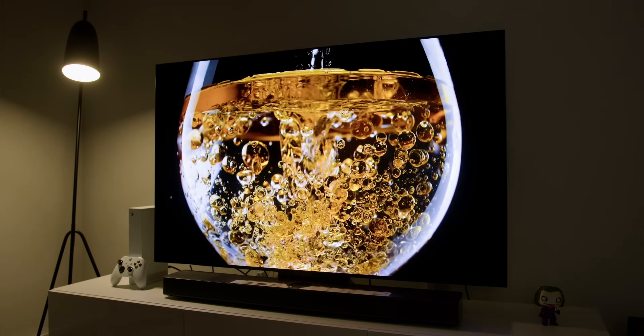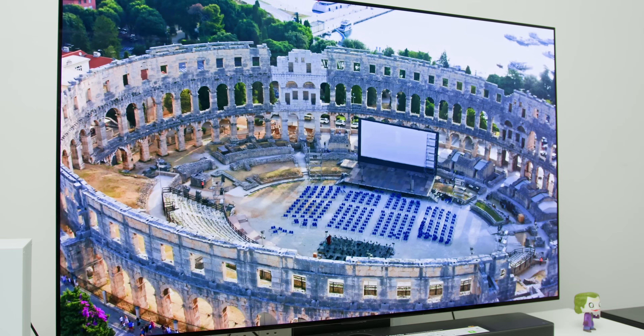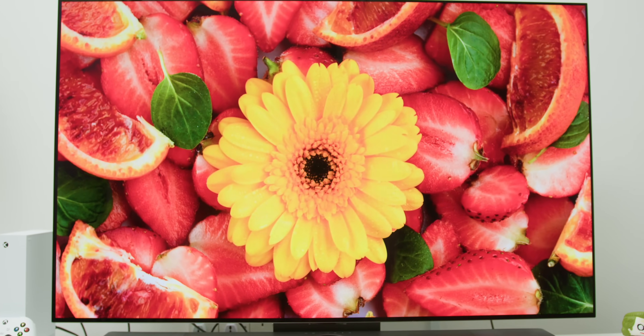Whether or not you are watching SDR, HDR, or Dolby Vision certified content, the picture quality will be truly enjoyable. The details, the contrast, and the overall balance between the light and dark areas are very well optimized — it is like a perfectly big soufflé. I guarantee you will like it.